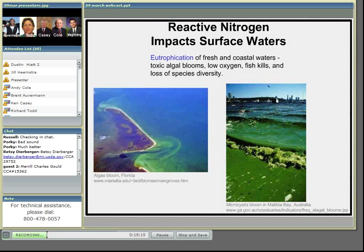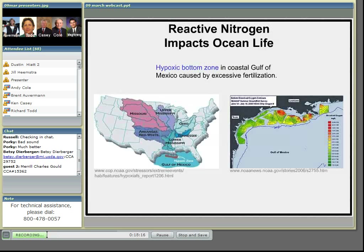An extreme case of this is the anoxic zone in the Gulf of Mexico. Anywhere from one to two million tons of nitrogen a year, mostly from fertilizer, flows down the Mississippi into the Gulf of Mexico, where it fertilizes the algae. They die and decay and use up the oxygen in the bottom of the coastal waters of the Gulf.